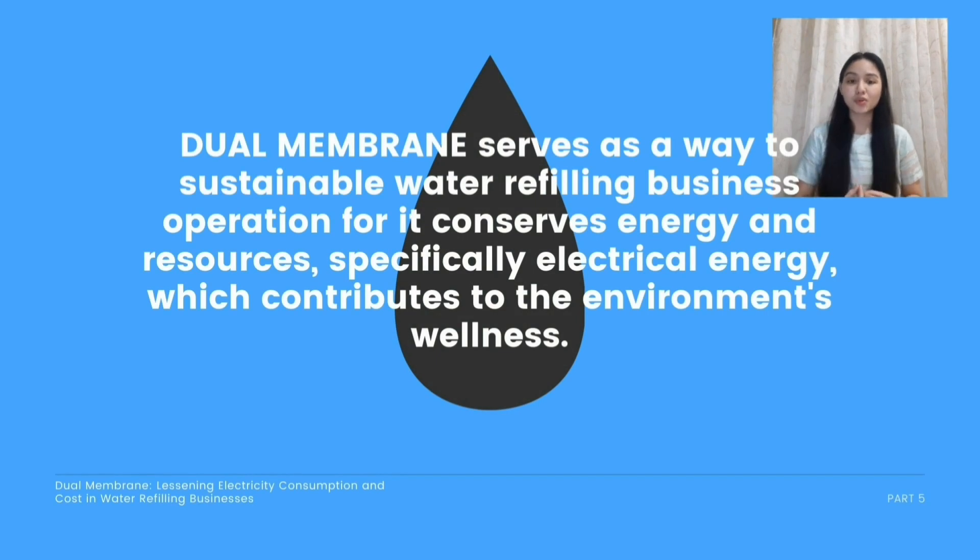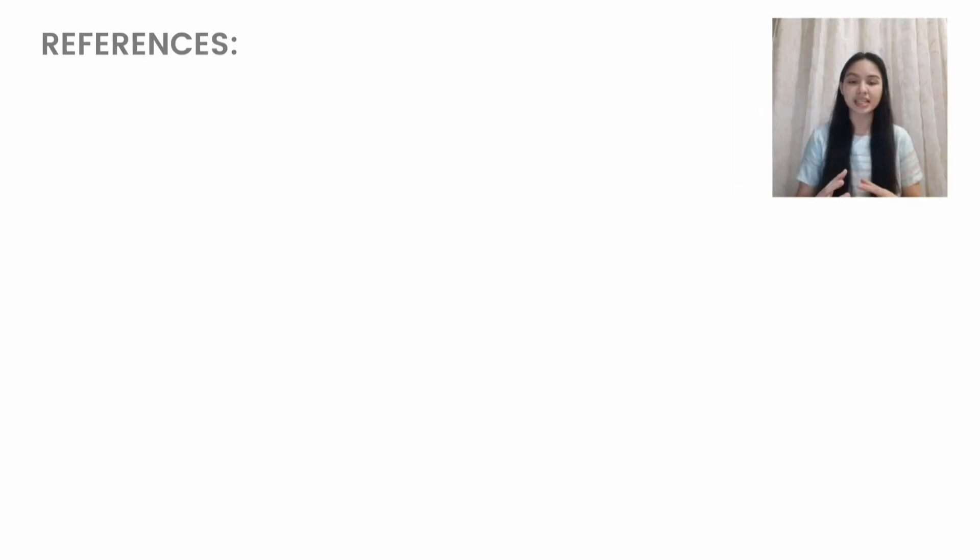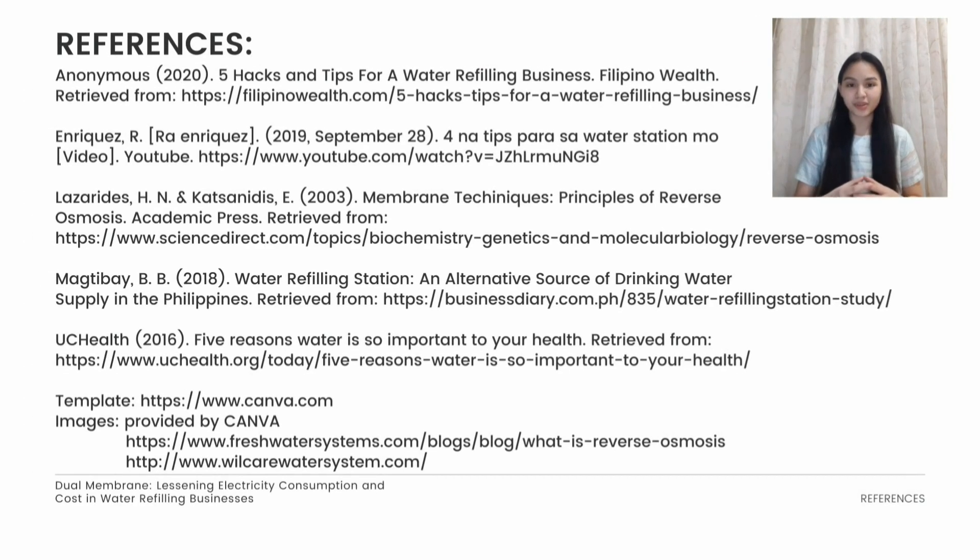In conclusion, dual membrane is more sustainable to use because it conserves energy and resources — specifically electrical energy and water — and promotes the wellness of our environment. Hence, it is suggested that water business owners invest in using dual membrane to promote sustainable development. Here are the references for our topic today. Thank you and have a great day.